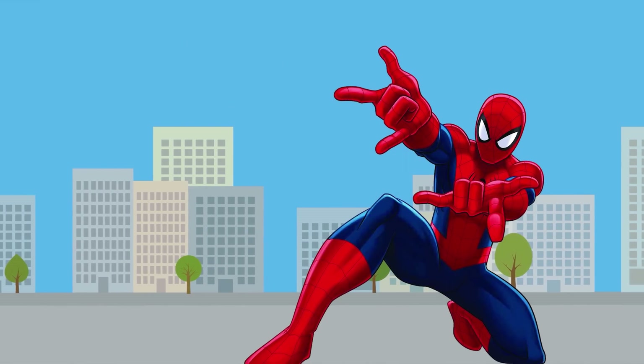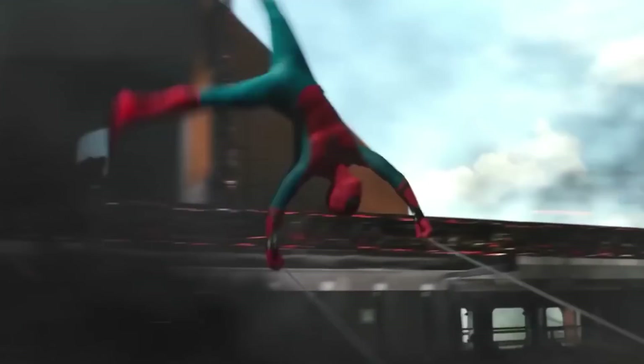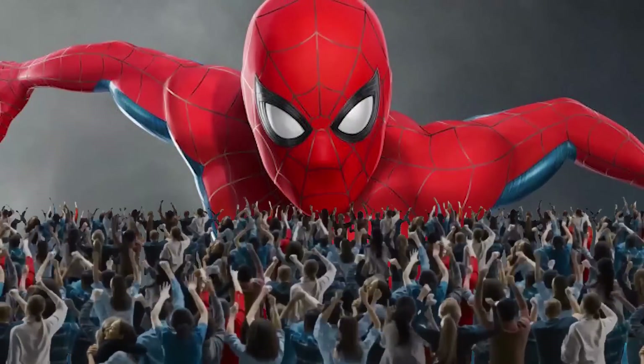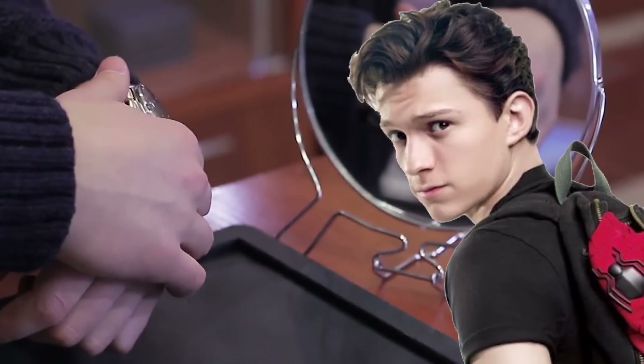How many times have you seen Spider-Man? Let me guess, twice, thrice, or maybe even a couple of times? I mean, who doesn't love this movie? While we all love Spider-Man, we love the man behind the suit a whole lot more, and more importantly, his watch collection. That's right, we're talking about Tom Holland's shocking watch collection.